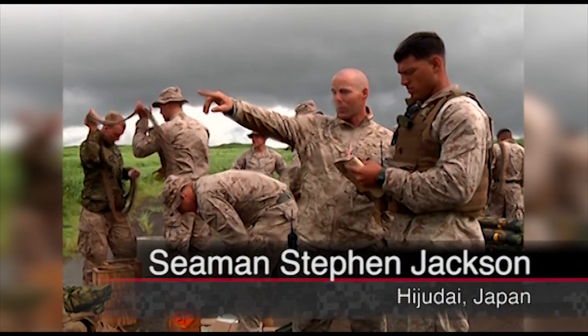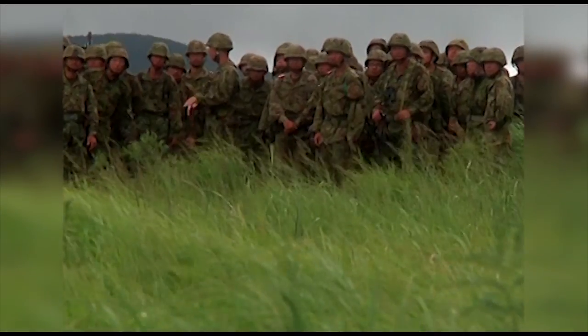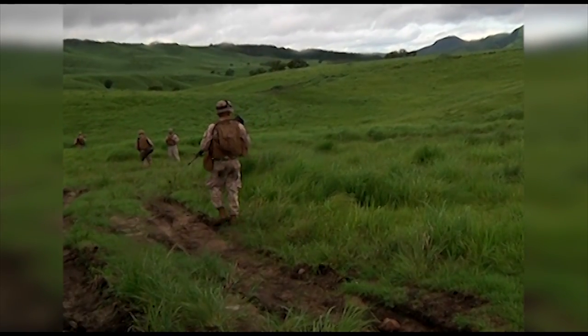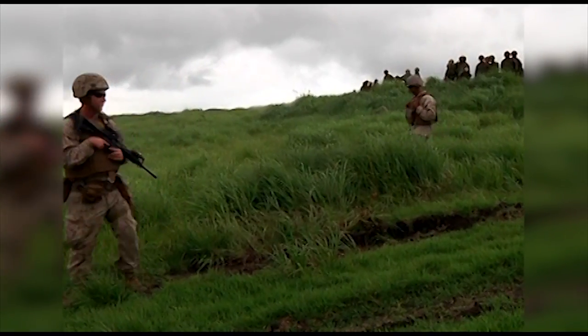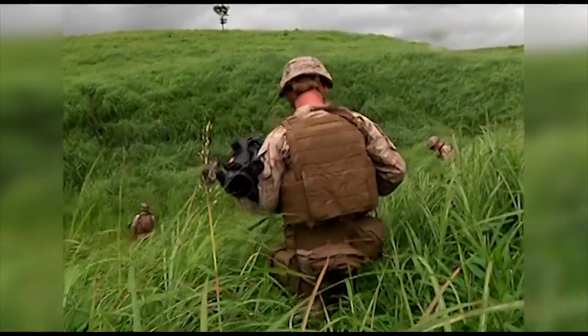At Exercise Forest Light, U.S. Marines plan a route for their squads during a live fire scenario for their Japanese counterparts. Marines start the event with a tactical calling formation to get to the range. They move through tall grass to avoid detection en route to their destination as the Japanese Ground Self-Defense Force observe their movements.